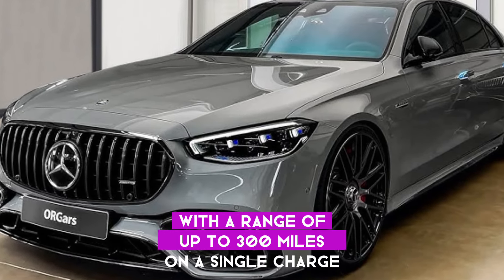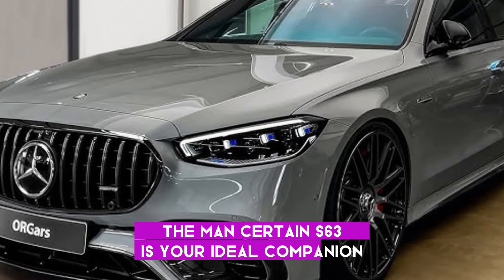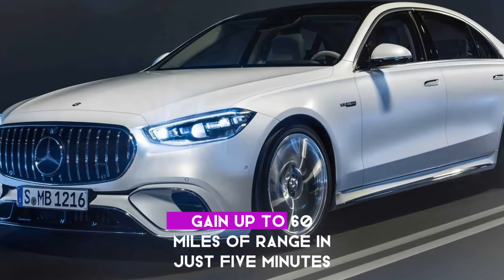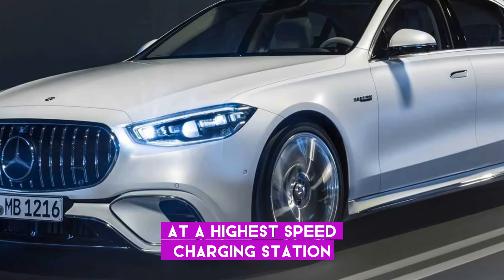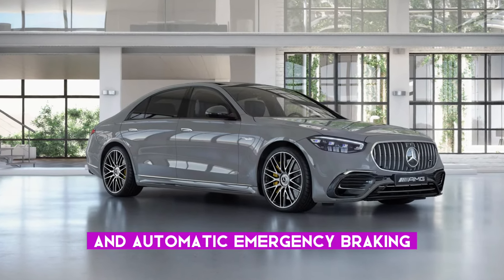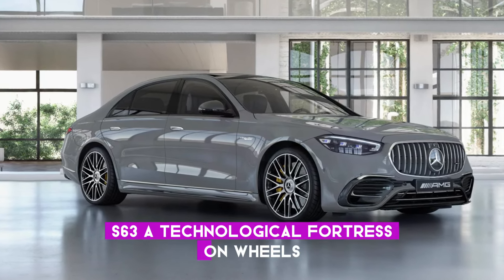With a range of up to 300 miles on a single charge, the Mansory S63 is your ideal companion for road trips or daily commutes. Need a quick recharge? No problem — gain up to 60 miles of range in just 5 minutes at a high-speed charging station. Safety takes center stage with advanced features like lane-keeping assistance and automatic emergency braking, making the Mansory S63 a technological fortress on wheels.